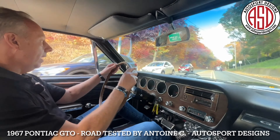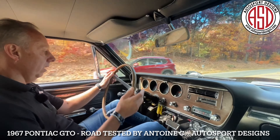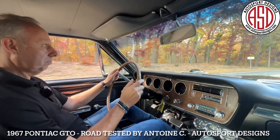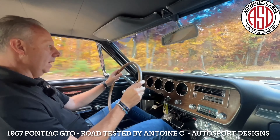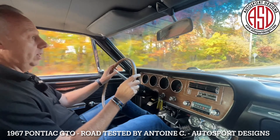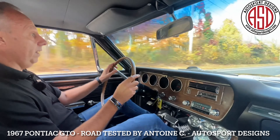Here we are coming up to the farm road, getting lots of thumbs up — guys pulling over saying beautiful car. We'll step on it a little bit here. Wow, listen to that V8! Shifting smooth as could be. Hope you guys enjoyed this one — this car really drives fantastic.